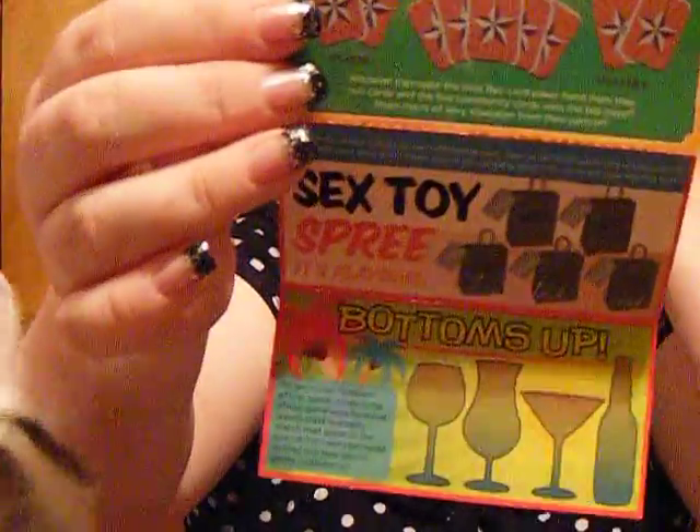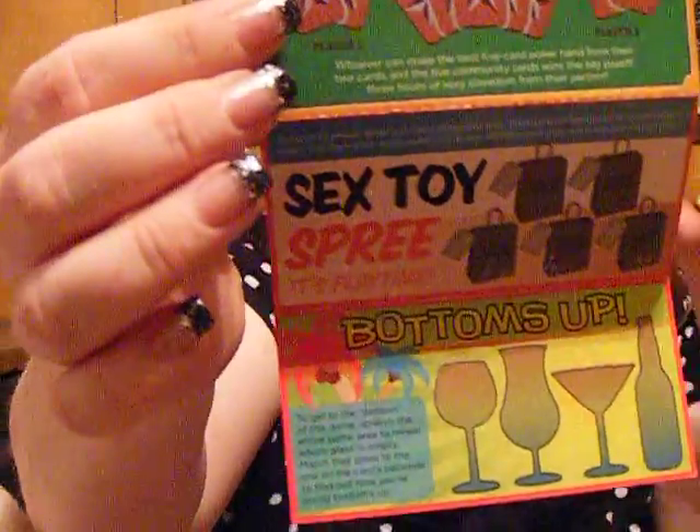And what is this — are these like little lotto cards or something? Oh yeah, they're like little scratcher cards. That's cute.